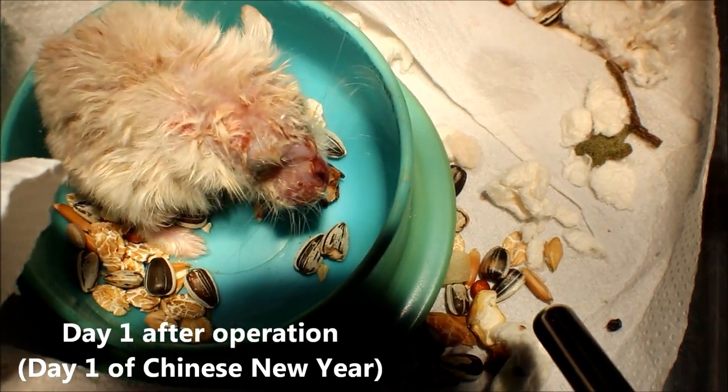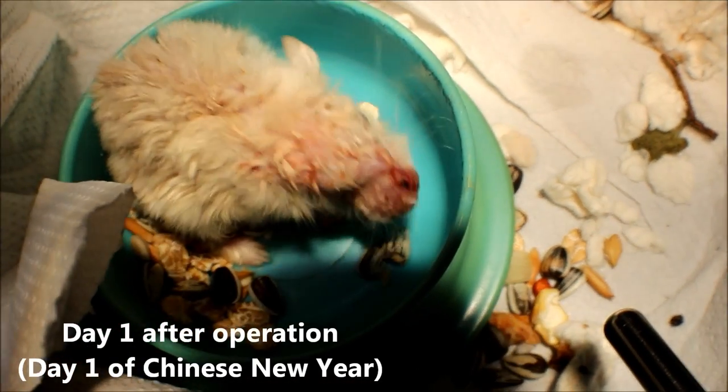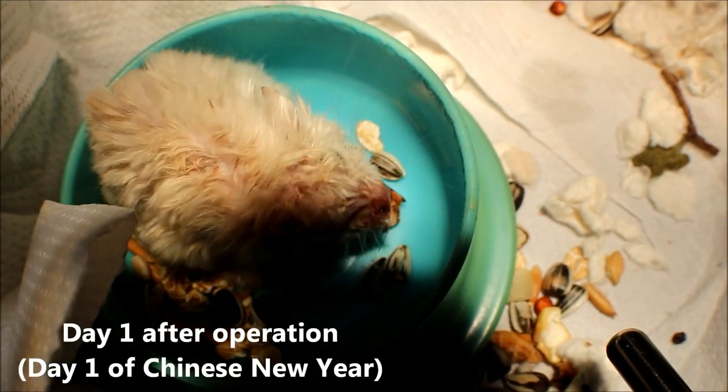A day after the operation, on the first day of Chinese New Year, the hamster is eating — stool pellets can be seen. Cleaning up of the wound is also done.